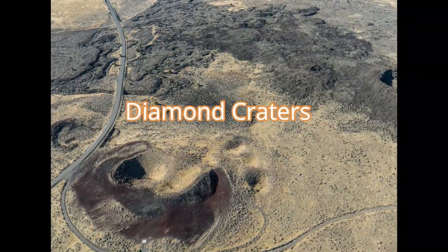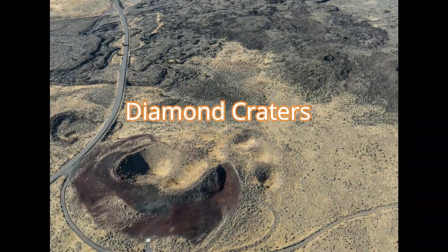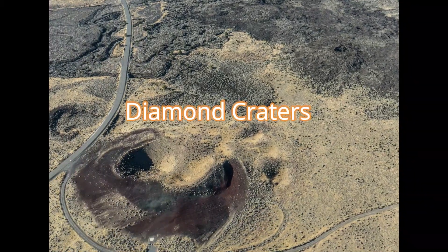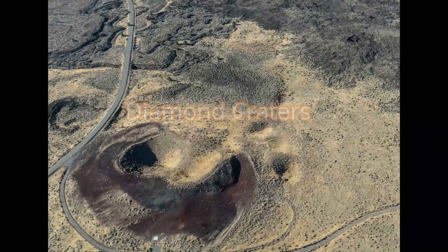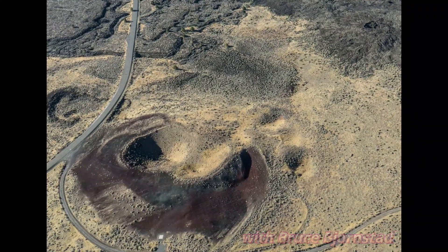Diamond Craters is a hidden natural treasure located in a remote area of the southeastern Oregon desert, between the town of Burns and the Steens Mountain Range. This outstanding natural area is on public land managed by the U.S. Bureau of Land Management.